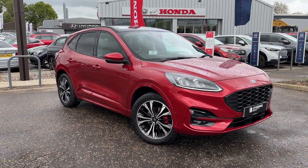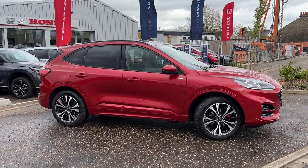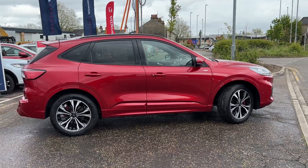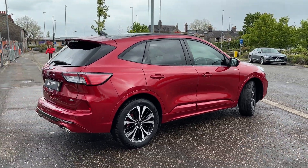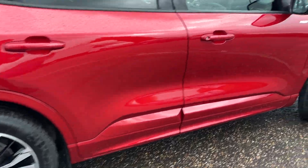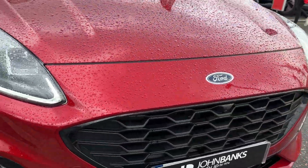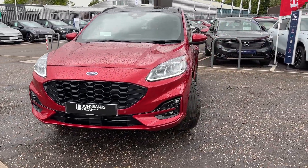Hi, welcome to John Banks Honda Cambridge. We have a bit of a special car here today available for sale. This is a Ford Cougar ST Line X Edition plug-in hybrid, finished in a fantastic metallic red. It comes so well equipped, with loads of spec and loads of room — ultra economical plug-in hybrid. Drives fantastic, looks fantastic. This is a 72-plate model.